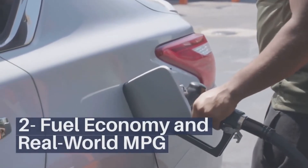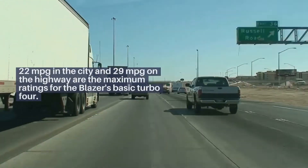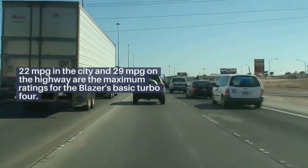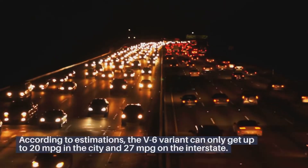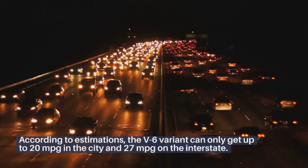Fuel economy and real-world MPG: 22 miles per gallon in the city and 29 miles per gallon on the highway are the maximum ratings for the Blazer's basic Turbo 4. According to estimations, the V6 variant can only get up to 20 miles per gallon in the city and 27 miles per gallon on the interstate.